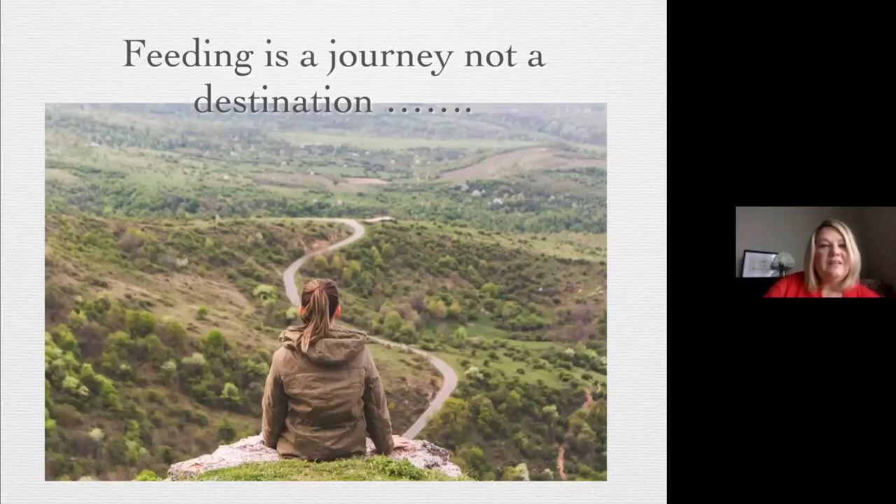Feeding is a journey, but sometimes the destination can be up and down with highs and lows, twists and turns. A lot of times these babies can be moving forward and then take a step back. They may experience an infection, need increased respiratory support, or need to go back to the OR. This can be really difficult for parents as they get excited when the baby starts taking a little bit, but then the baby is made NPO for procedures or back on continuous feedings.